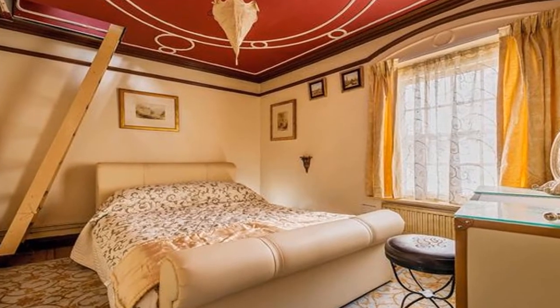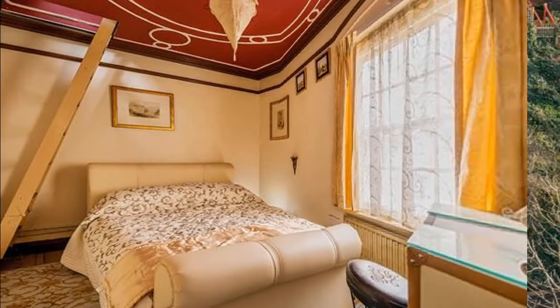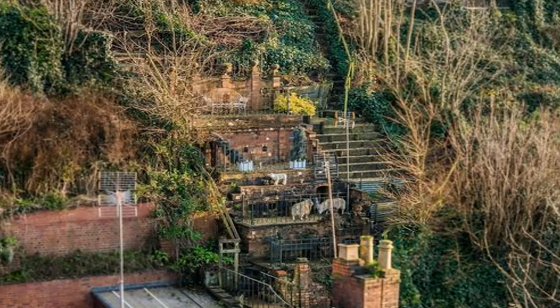His son says on a website dedicated to his father's work: 'By way of a ladder it was possible to access the four levels of terracing, oddly and asymmetrically designed so as to fully involve the climber in the experience — you don't put a foot wrong here.'